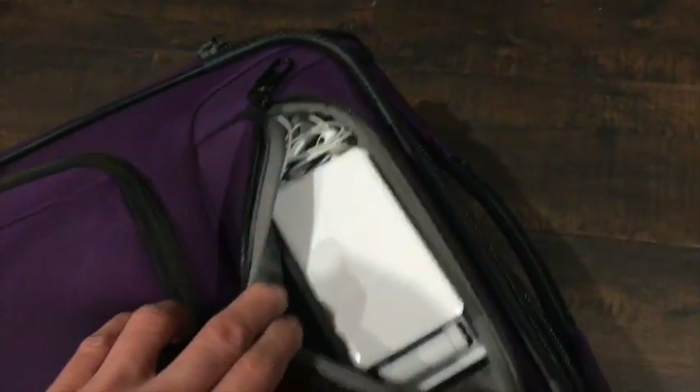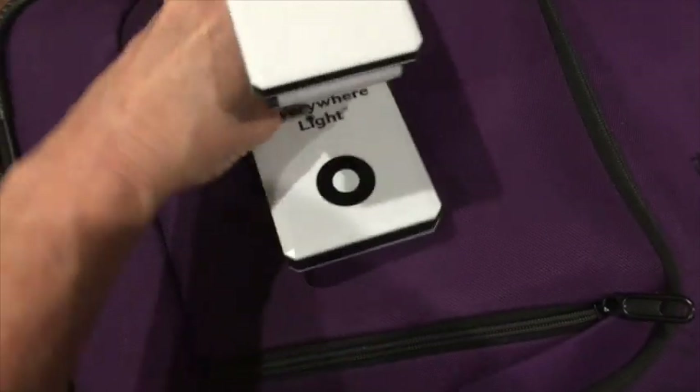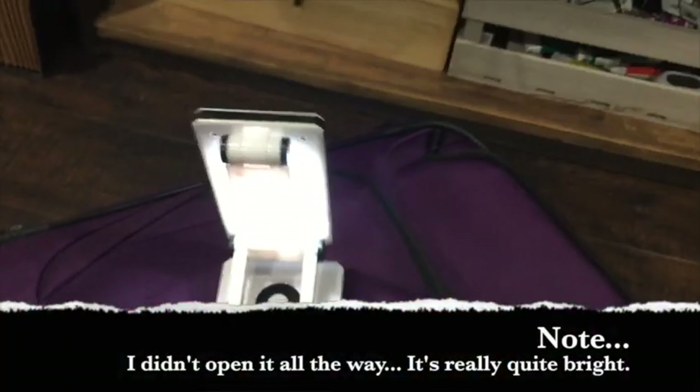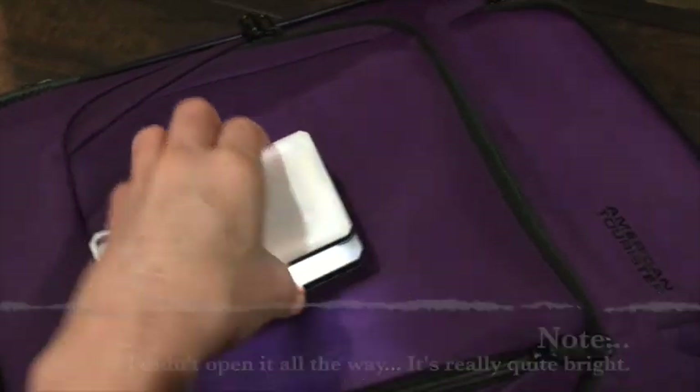I have this neat little light you can get - I think Jerry's Art Rama actually gave it to me free, they have their name on it here. In case you don't have great lighting, this is just a nice, very bright little light for when you're in dim lighting and find yourself in a spot where you can't see well.